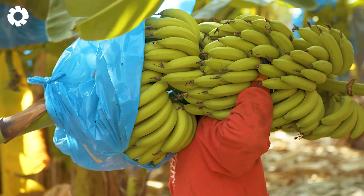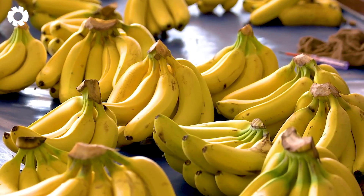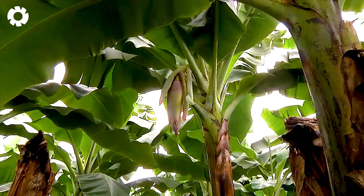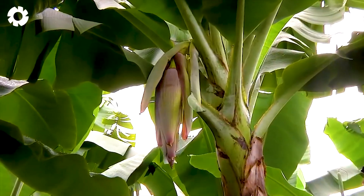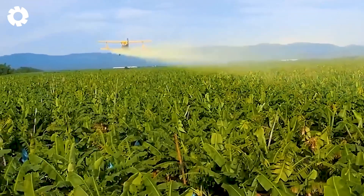Not only is it one of the world's most beloved fruits, but bananas also make up a staggering 15% of all fruit consumed globally. Are you ready? Join me as we explore the incredible journey behind this proud achievement.